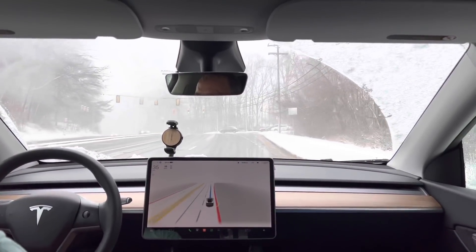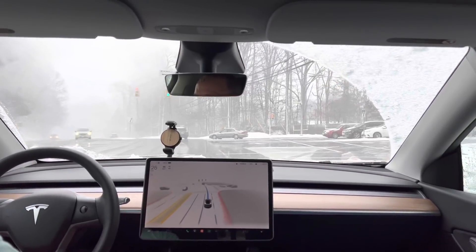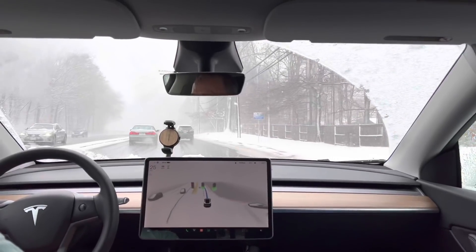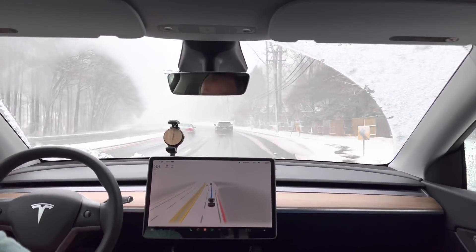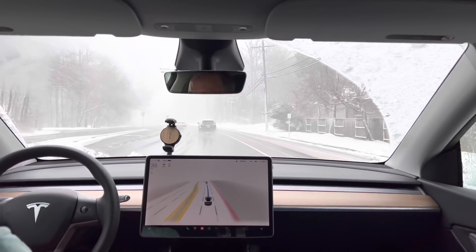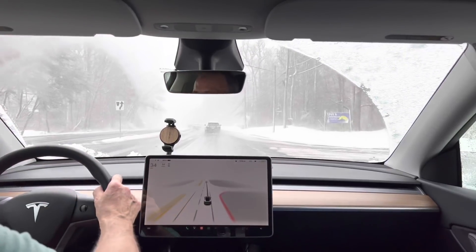Roads are fine - that guy's pulling out... wow, one would think that with bad road conditions you wouldn't just pull right out in front of another car, but that's Washington DC traffic baby.